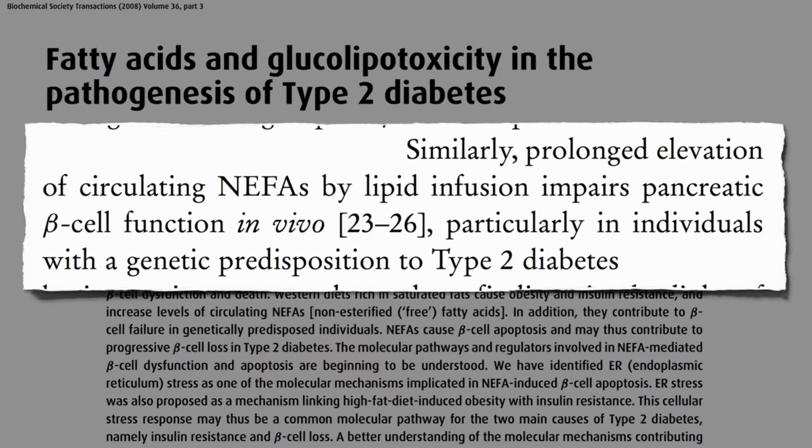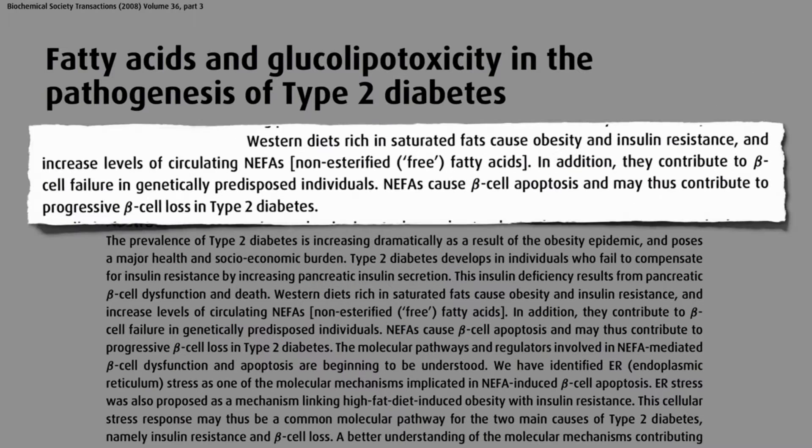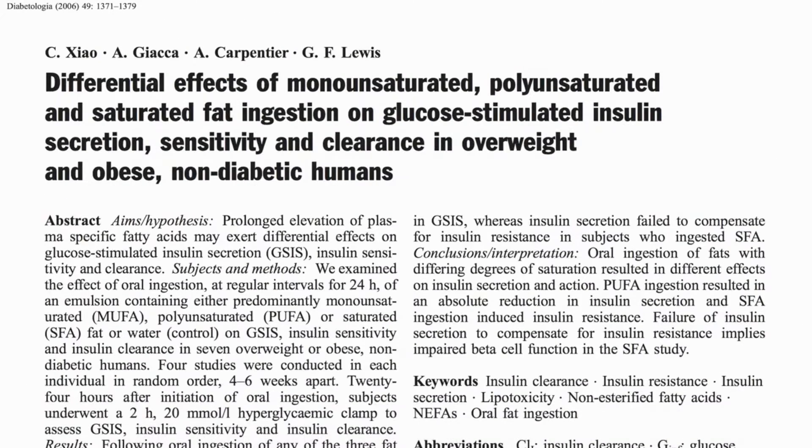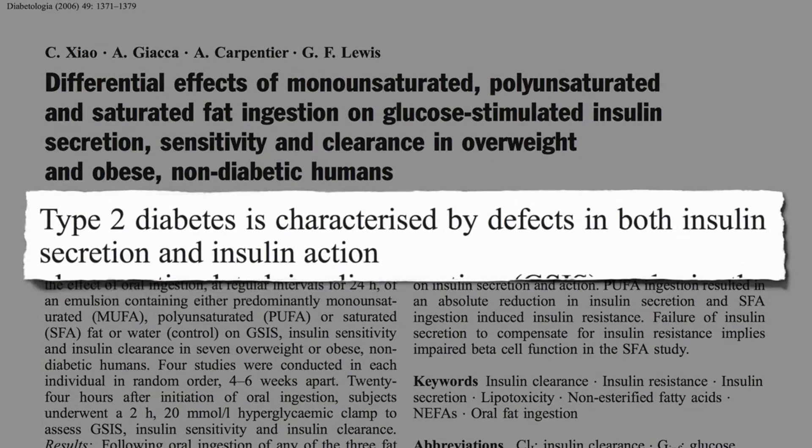This may thus contribute to progressive beta cell loss in type 2 diabetes. And this isn't just based on test tube studies. If you infuse fat into people's bloodstream, you can directly impair pancreatic beta cell function, and the same when we ingest it. Type 2 diabetes is characterized by defects in both insulin secretion and insulin action, and saturated fat appears to impair both.